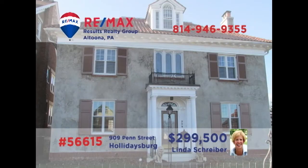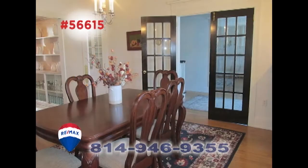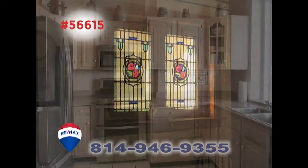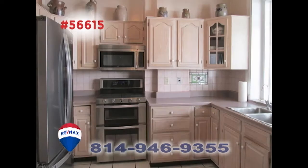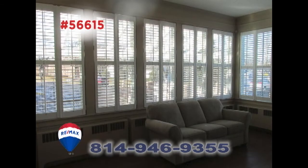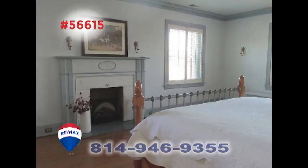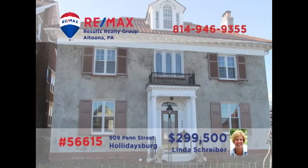Linda Schreiber, a member of the RE-MAX Hall of Fame, invites you to discover this exquisite Holidaysburg home. This beautifully maintained Center Hall Colonial offers magnificent spaces filled with elegant details. There's an updated kitchen with stainless appliances and an abundance of areas for relaxation both indoors and out. All this plus a two-car garage and plenty of privacy in the heart of the borough. Contact Linda right away to take an exclusive tour.